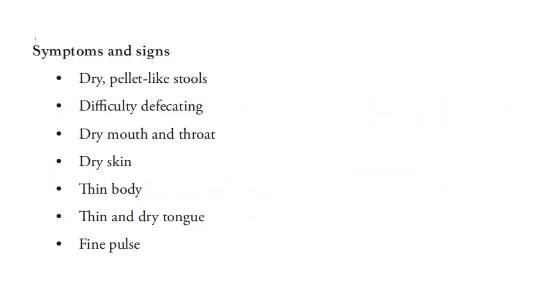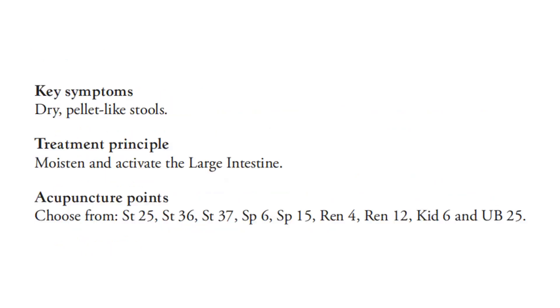For the symptoms and signs, there is dry pellet-like stools, difficulty defecating, dry mouth and throat, dry skin, thin body, thin and dry tongue, and fine pulse. The key symptom is dry pellet-like stools.